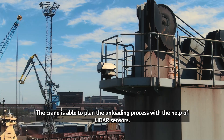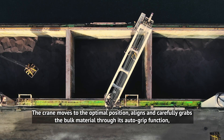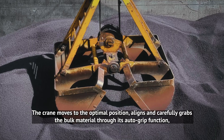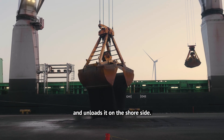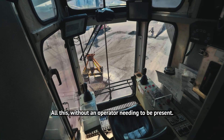The crane is able to plan the unloading process with the help of LiDAR sensors. The crane moves to the optimal position, aligns and carefully grabs the bulk material through its autogrip function and unloads it onto the shore side. All this without an operator needing to be present.